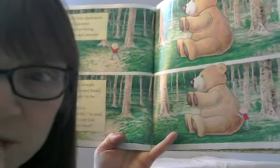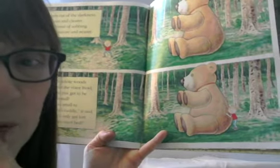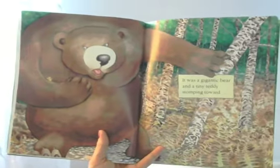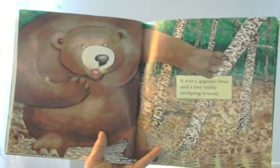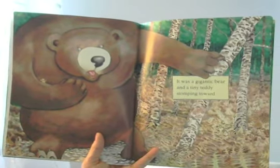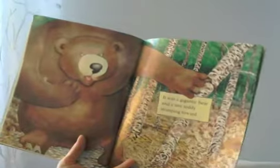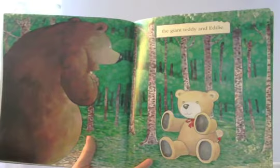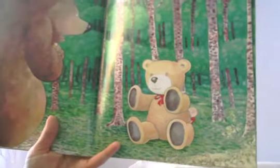Hmm, I wonder who's crying. Can you guess? Any predictions? It was a gigantic bear with a tiny teddy stomping toward the giant teddy and Eddie. Do you see what he's got in his arms? He's got a little teddy bear. And there's our friend Eddie — hiding.